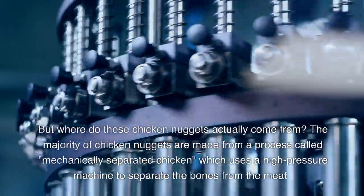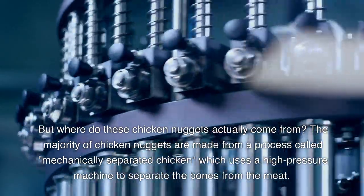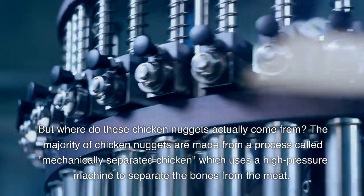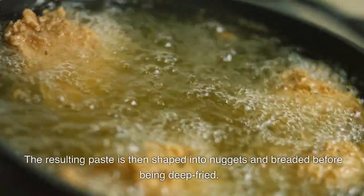But where do these chicken nuggets actually come from? The majority of chicken nuggets are made from a process called mechanically separated chicken, which uses a high pressure machine to separate the bones from the meat. The resulting paste is then shaped into nuggets and breaded before being deep fried.